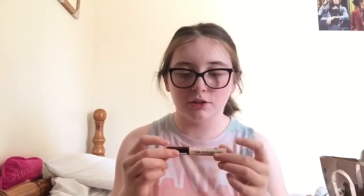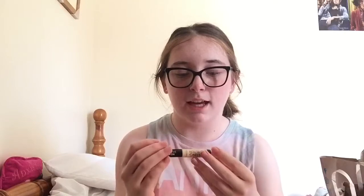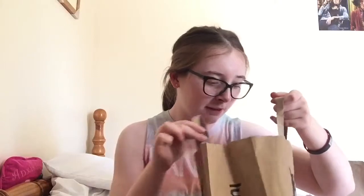Finally from Superdrug, I got this Collection Lasting Perfection concealer. I usually try to buy two concealers so it's guaranteed I don't run out. I was going to get the green colour corrector too, but I decided against it because I do already have a green colour corrector which I got for my birthday.